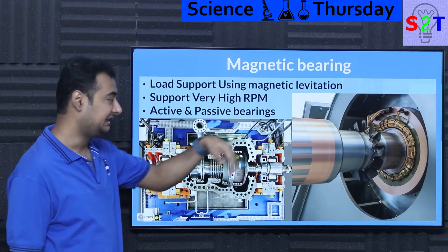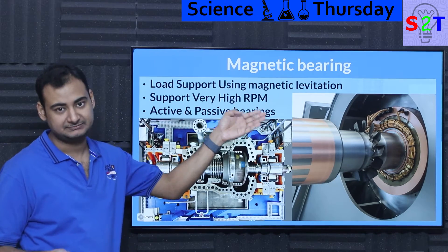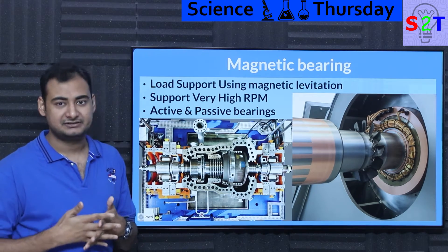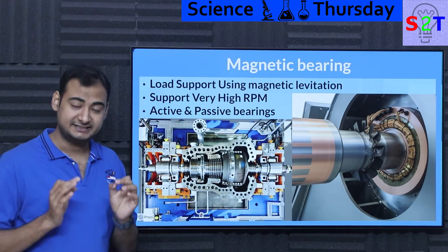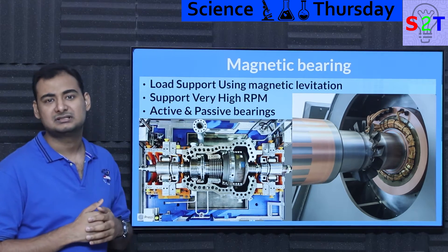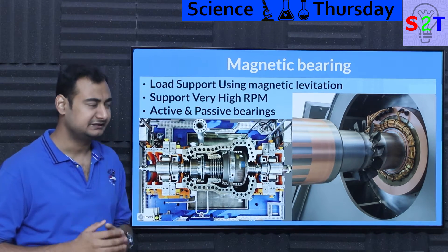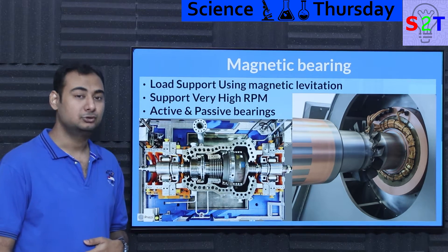So introducing magnetic bearings. What does it do? It's essentially just an electromagnet doing magnetic levitation — the same way a magnet levitates off a track. The primary reason people are so interested in this is that it supports idiotically high RPMs. Most normal equipment runs around 1500 RPM, some high RPM equipment at 5000 or 10,000 RPM — bearings can manage that. At 20,000 RPM you're really pushing it, but bearings can still manage. The moment you start to exceed that, people are like: yeah, good luck with that.